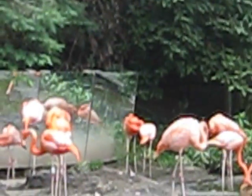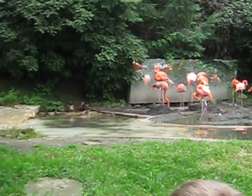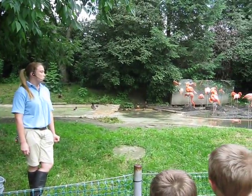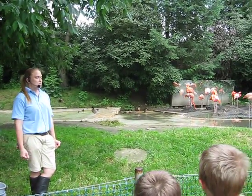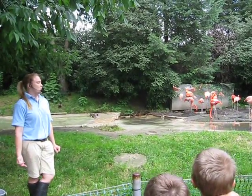We have three birds that are younger than the rest of them — two two-year-olds and one one-year-old. They're a little bit lighter in color; you guys can probably pick them out. Although most of our birds are molting right now, and molting is the process of losing their old feathers and getting new feathers, and during that process...